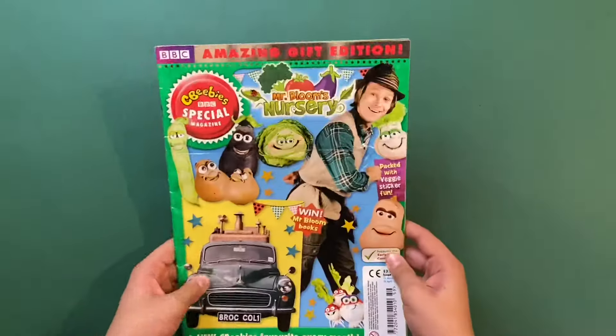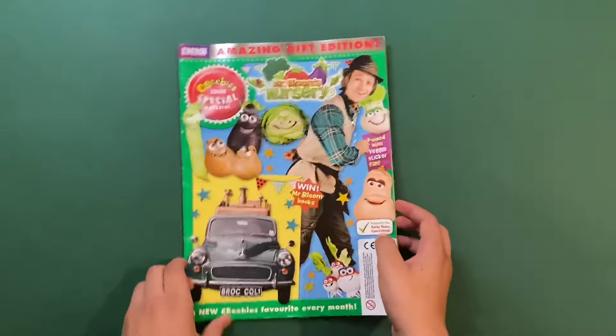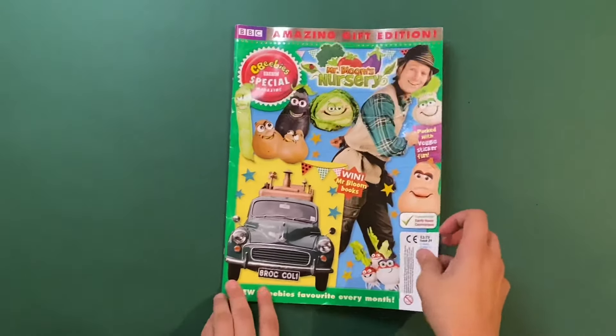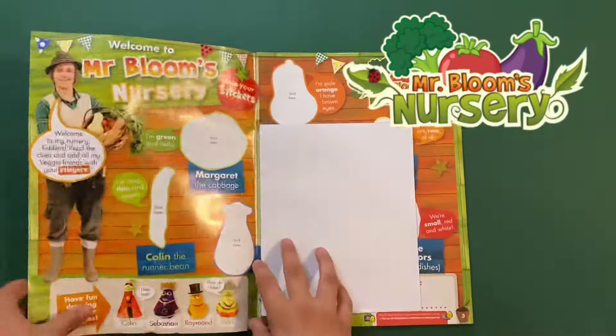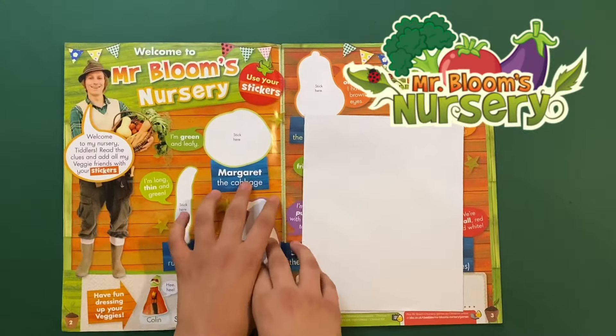So this is what the magazine looks like. Here you can see Mr Bloom's books — there's Mr Bloom and there's all the veggies, and that's the combo card there. First up, inside we got 'Welcome to Mr Bloom's Nursery.'